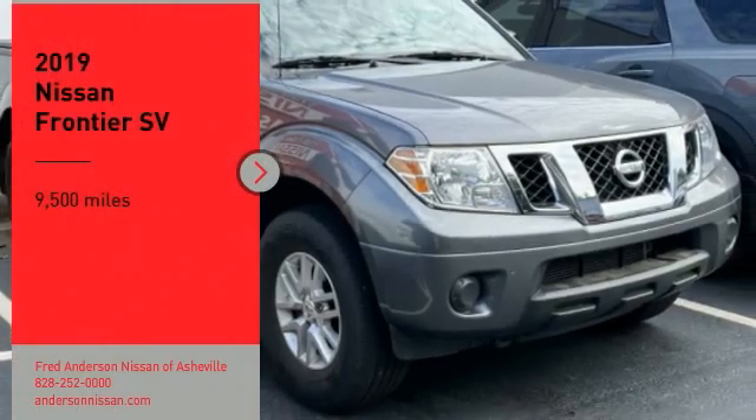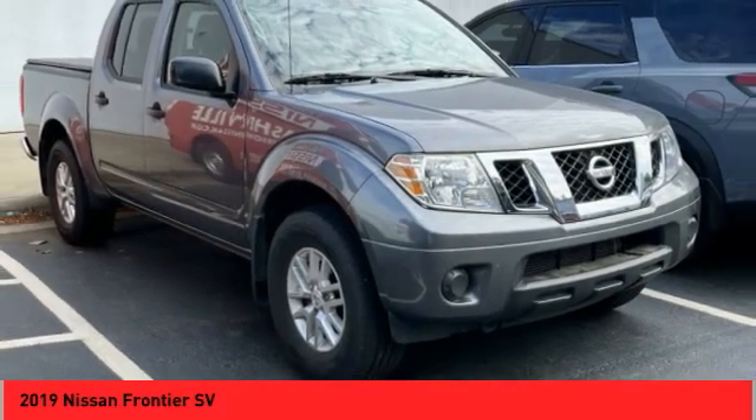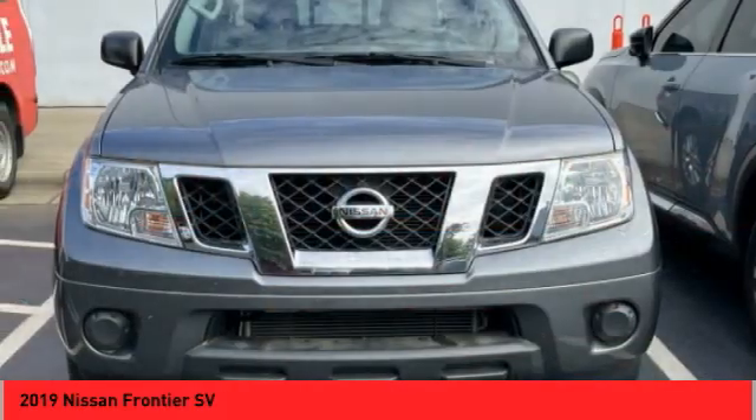You are going to love the 2019 Frontier. The Nissan Frontier offers a full length, fully boxed frame for strength, and serious off-road capabilities.